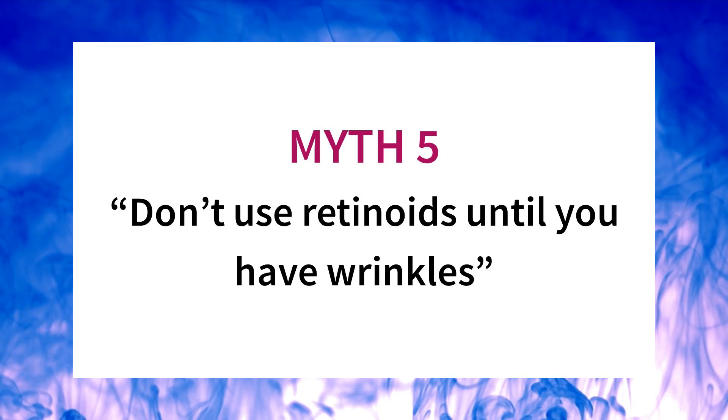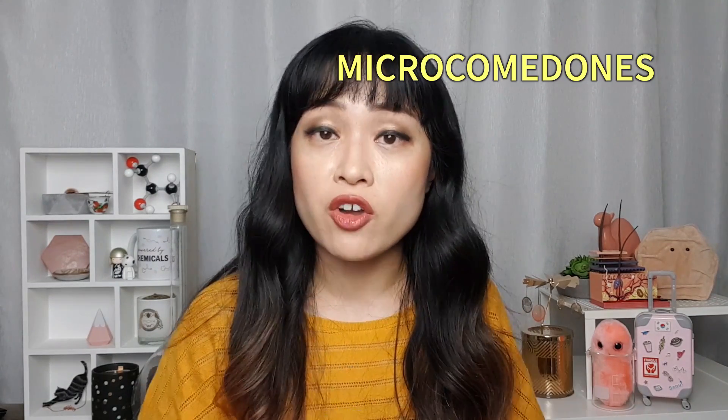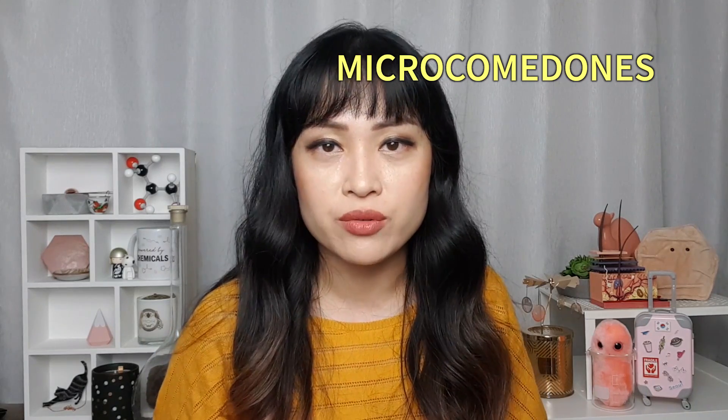Myth five: don't use retinoids until you see signs of aging. This is not true for a few reasons. There is no evidence that using retinoids early or long-term causes skin damage. The changes that lead to skin aging occur before visible signs appear, so retinoids can stop and help reverse these microscopic signs early. Retinoids are also useful for acne — they help with skin turnover and reduce the tiny microscopic clogs or microcomedones that form before pimples appear. There is also no limit to how young you can be to start using them; you won't run out of skin from it turning over too fast.